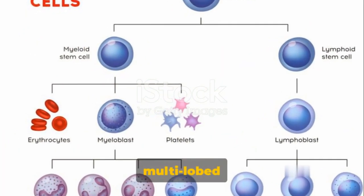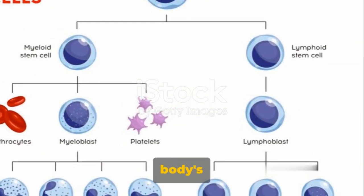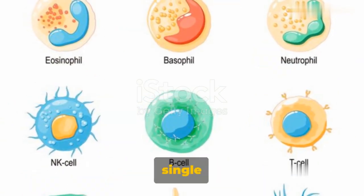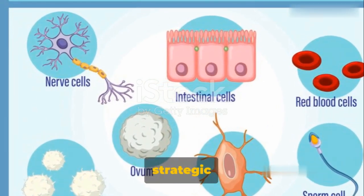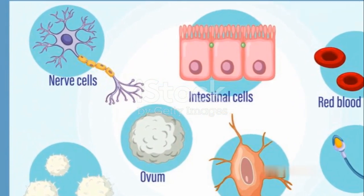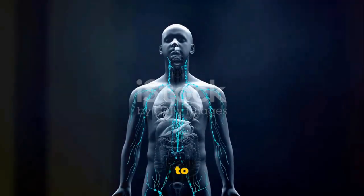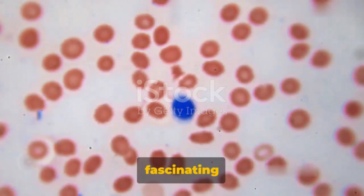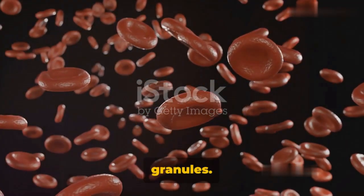Granulocytes, with their multi-lobed nuclei and cytoplasmic granules, are like the foot soldiers in our body's immune system. Agranulocytes, characterized by a single large nucleus and a cytoplasm lacking granules, play a more strategic role in our immune response. Let's start our journey with granulocytes, the first group of white blood cells. These fascinating cells are characterized by their multi-lobed nuclei and cytoplasmic granules.